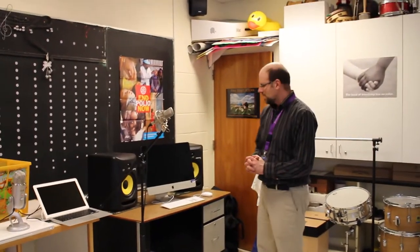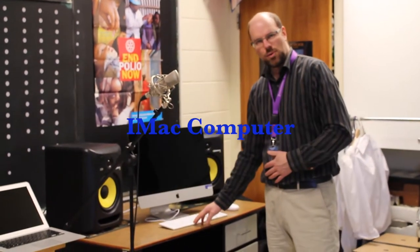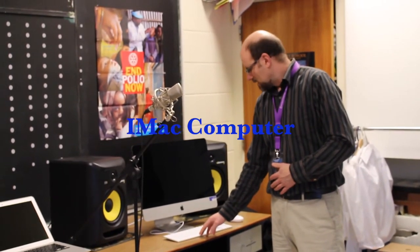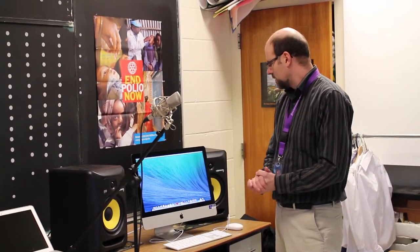So we'll start right here. This is a really great acquisition that we received recently with our grant money. This is a brand new iMac and this is going to be used for video editing and also music editing. Big screen and full of some great apps that we can use for making great movies.